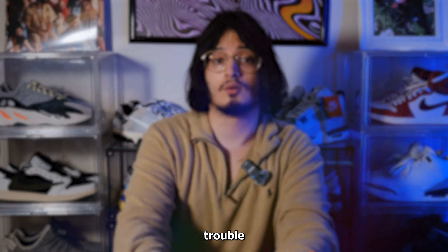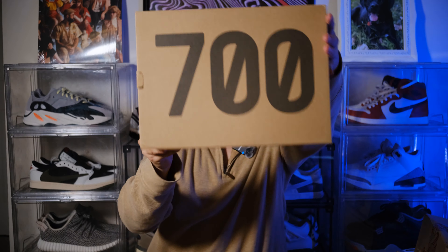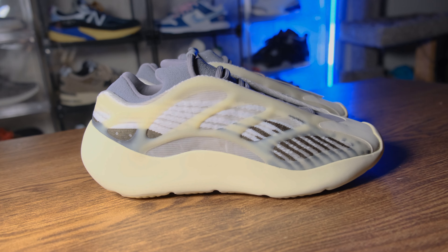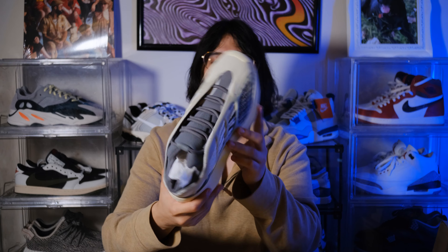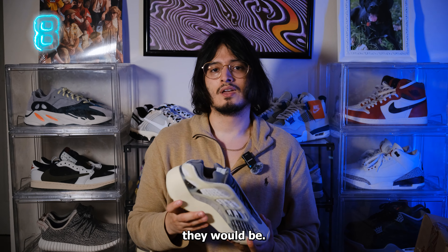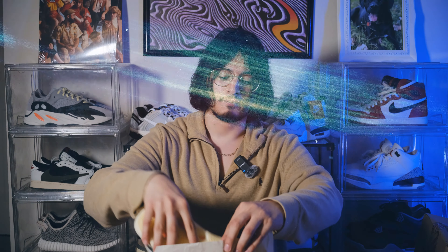This first box looks like a 700 box — BAM, here we have the Fade Salt Yeezy 700 V3. Really really nice, monochromatic colorway — white and gray, very easy shoe to match. My initial thought though: the quality isn't anywhere near as good as I expected. I'm a little underwhelmed for $116 — it's a very good purchase at that price, but I feel bad for people who spent $300 and above on the resale market.